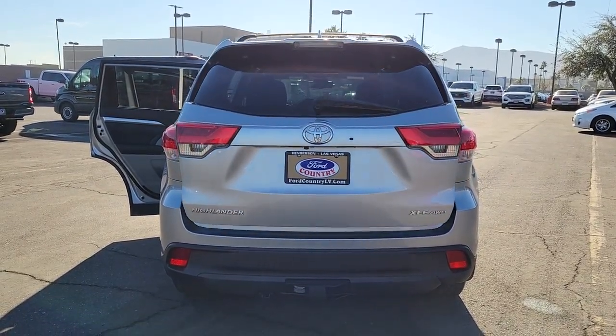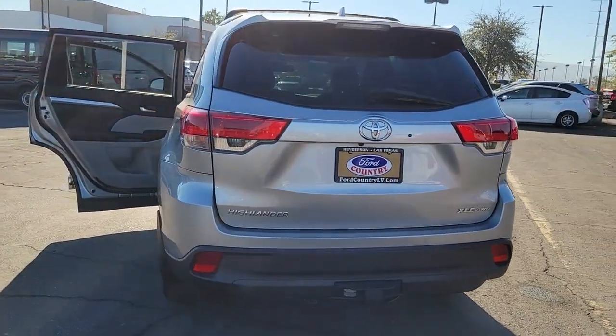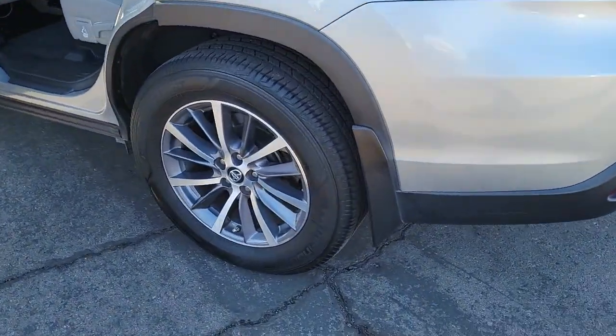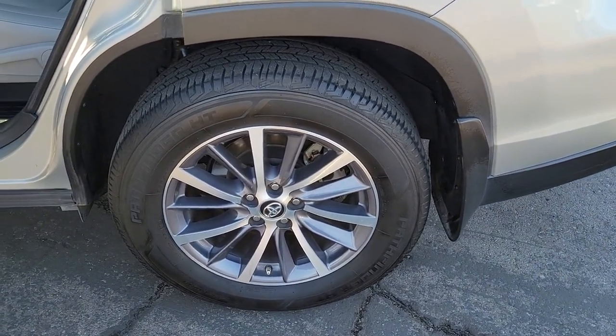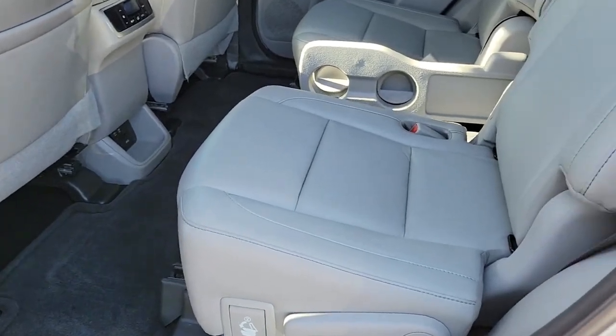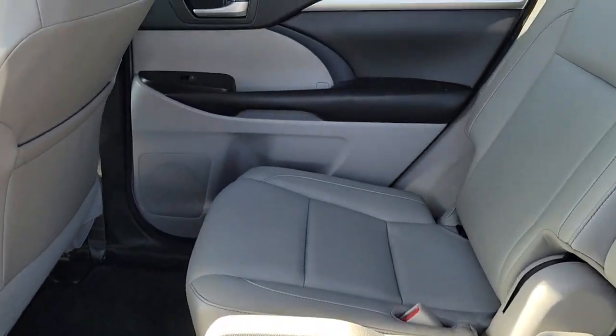These are just some of the great options this vehicle comes with: navigation system, keyless entry, sun moonroof, power passenger seat, heated mirrors, power lift gate, fog lamps, satellite radio, electronic stability control, and steering wheel audio controls.